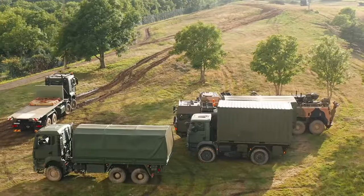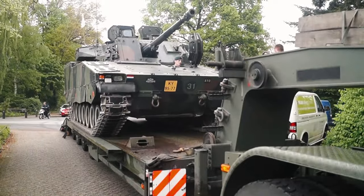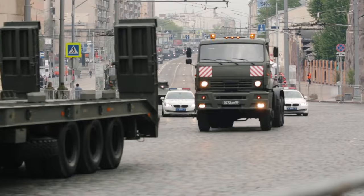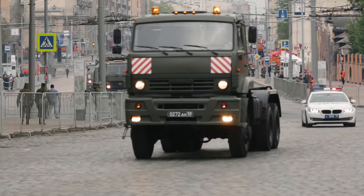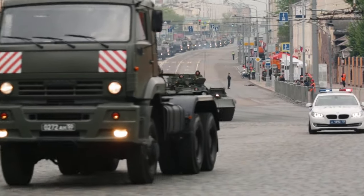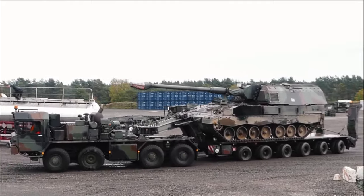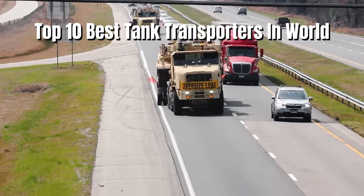Tanks can't travel long distances on their own, so special trains or planes are used. Heavy trucks, also known as tank transporters, are the most popular means of transportation for them since they can transfer equipment to virtually any area. This is the top 10 best tank transporters in the world.